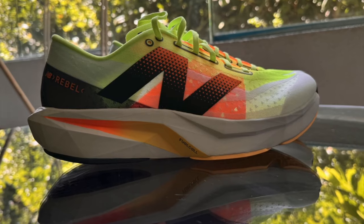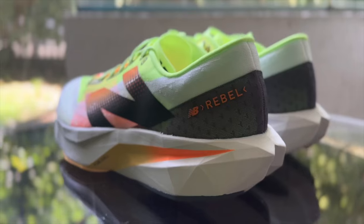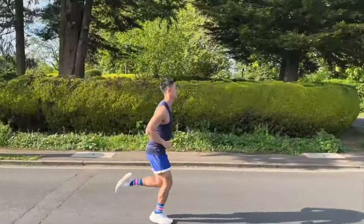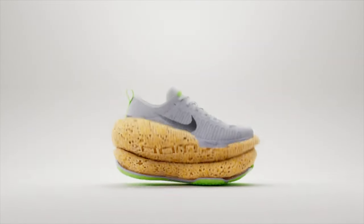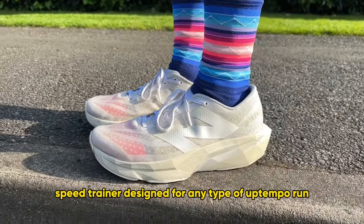The New Balance Fuel Cell Rebel V4s — when it comes to plush cushion under your foot, you cannot get any better. This sneaker is the cheapest on this list, coming in at only $140. When wearing this shoe, it is very lightweight and has very nice padding around the ankle area. The Fuel Cell midsole is incredibly soft and very similar to Nike's Zoom X technology in the Nike Invincible 3s. This shoe also provides excellent support, and for people looking for a soft feel, this is definitely the shoe to go for.